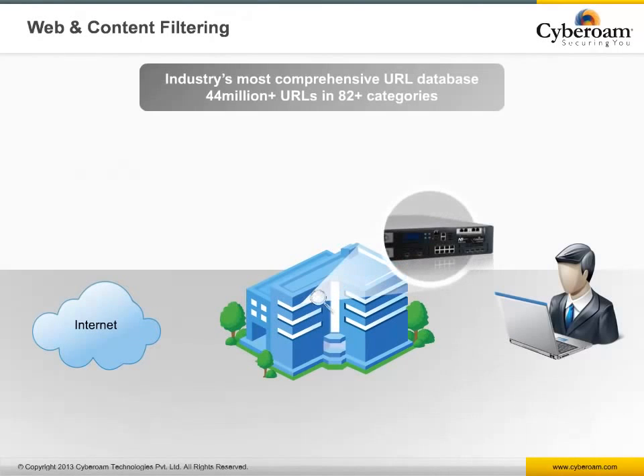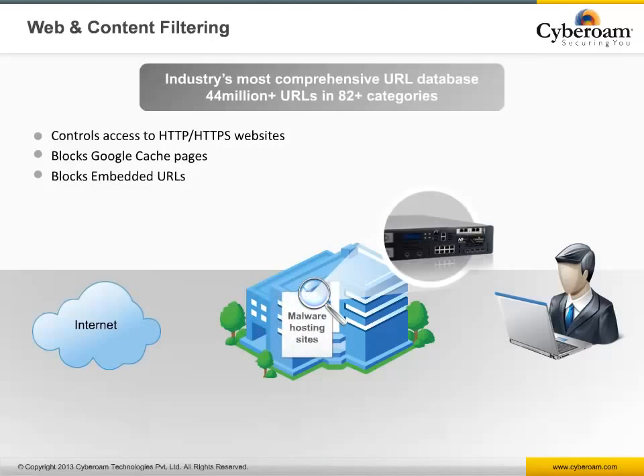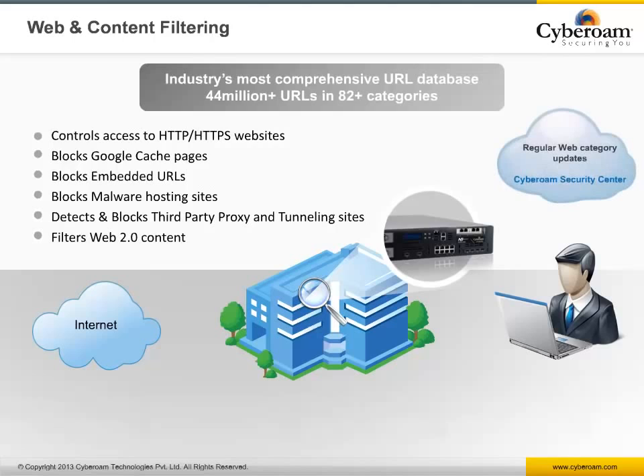Cyberoam's award-winning web filtering offers one of the most comprehensive URL databases with over 44 million URLs grouped into 82-plus categories. It blocks access to harmful websites, preventing malware, phishing, pharming attacks, and undesirable content that could lead to legal liability and direct financial losses. The on-appliance URL database is automatically updated through the web categorization engine. WebFilter gives options to filter based on URL, keywords, file types, and built-in database, and enforces Google Safe Search. It also blocks Google cached pages, open proxy and tunneling sites, embedded URLs, and Web 2.0 content.